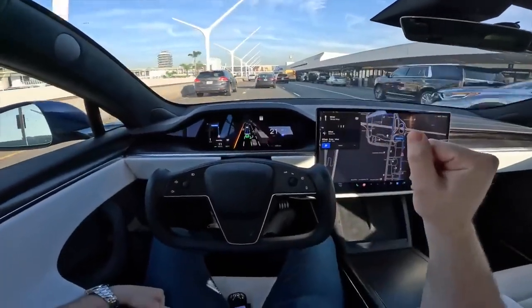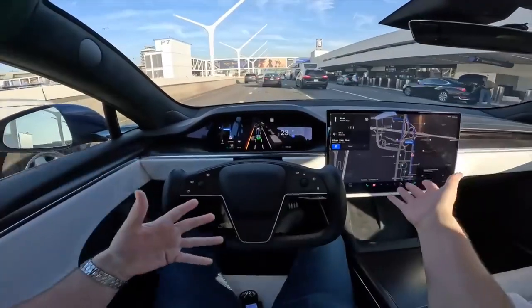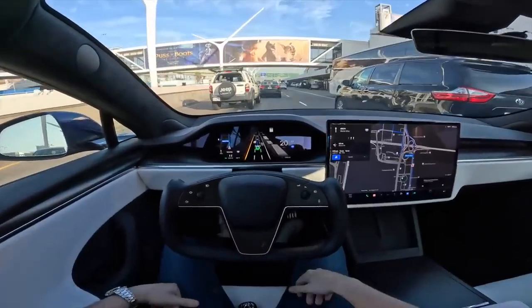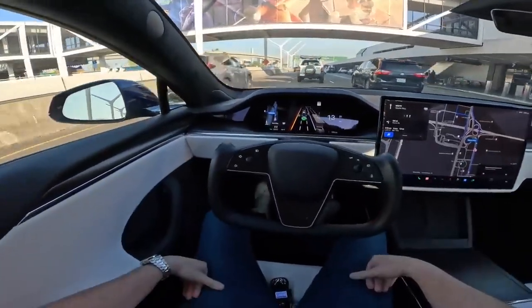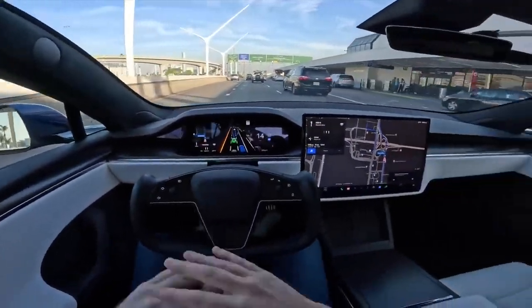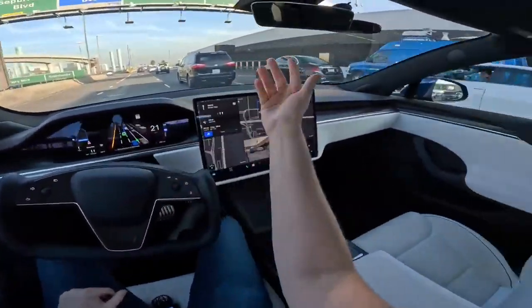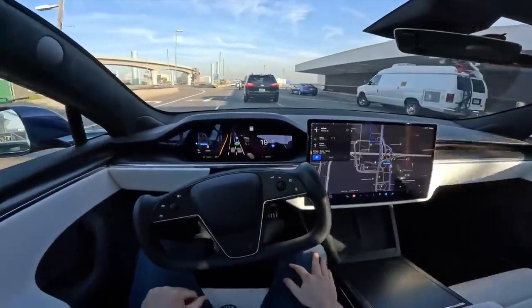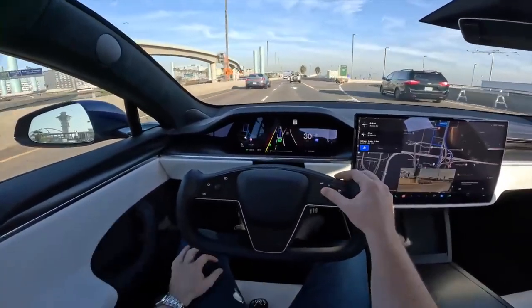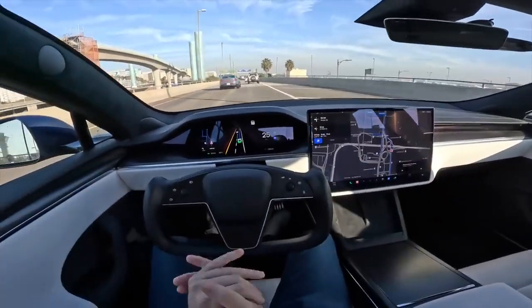For them to be able to pull full self-driving beta from you after you've paid for it feels a little ridiculous — imagine if you buy a Ferrari and then Ferrari notices you've been speeding and takes the car away without a refund. That's a little bit what it feels like. But honestly, I'm very impressed with the overall system. The latest full self-driving beta does a fantastic job — it really can drive itself from point A to point B. It's making an aggressive lane change right now with a car behind me. Tesla, seriously — good job. I can't wait to see what the future of autopilot has to offer.